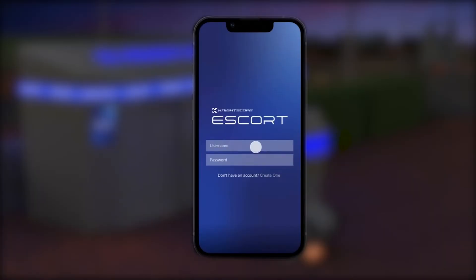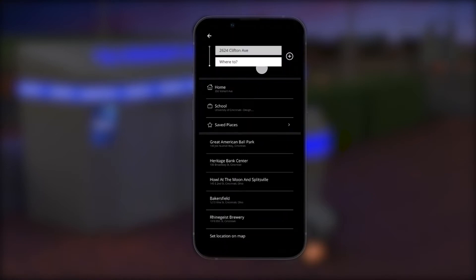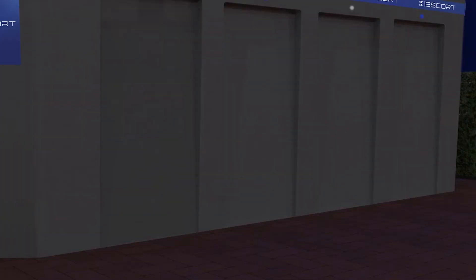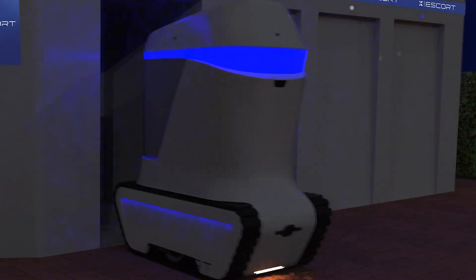To utilize this system, the student must first request a robot by using an app on their phone. The user will input their home address, an emergency contact, and the time and place they would like to meet the robot. This information is received by the Escort System, and at the requested time, the robot will depart from the charging garage and drive to the student at their requested meeting point.